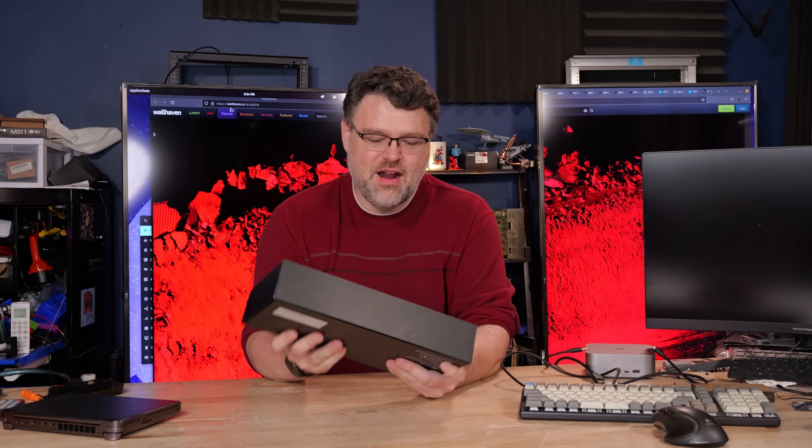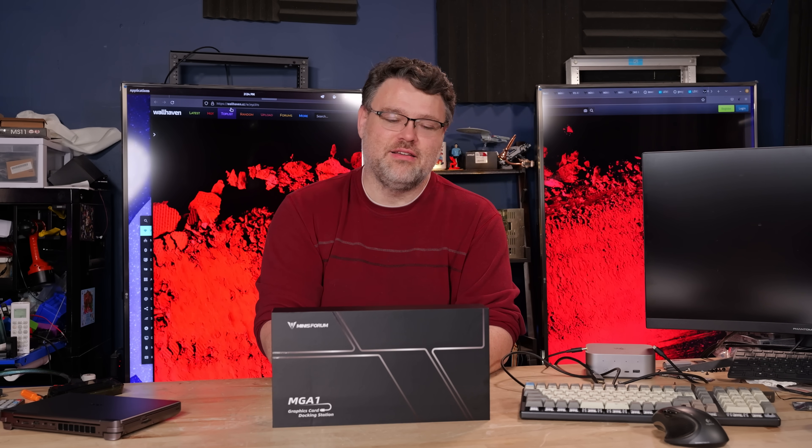What the heck? Minisforum is doing Oculink graphics card docking stations now? And what the heck is Oculink?